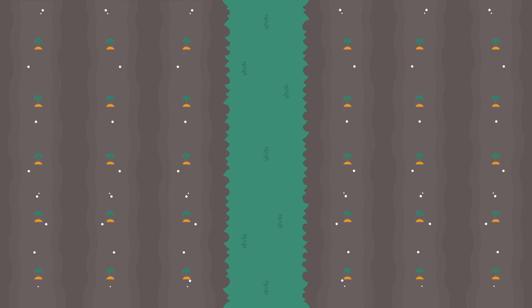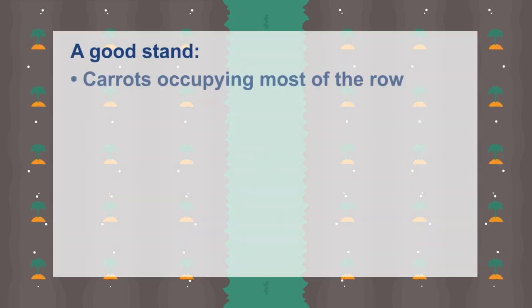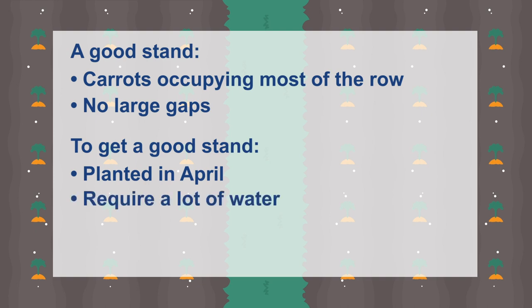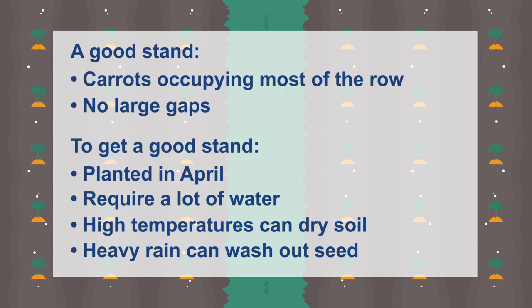One of the biggest challenges in carrot production is getting a good stand — meaning carrots occupying most of the row with no large gaps from seed that never germinated or small seedlings that rotted after germination. To get a good stand, seeds are planted in April just under the soil line and require a lot of water for germination. These seeds will not germinate even with a slight soil crust, and high temperatures after planting can quickly dry soils. On the other hand, a heavy rain after planting can wash out seed.